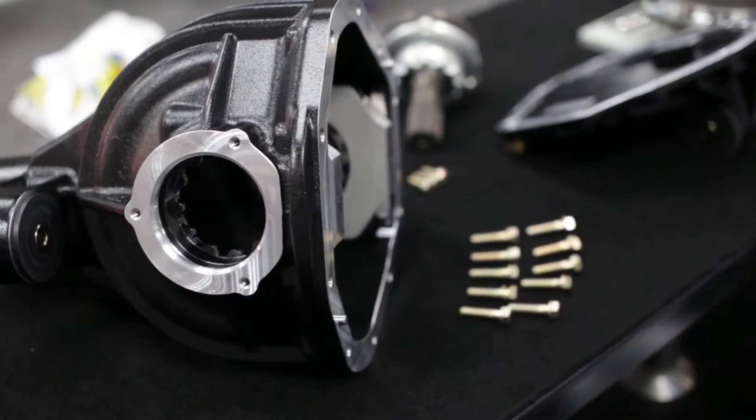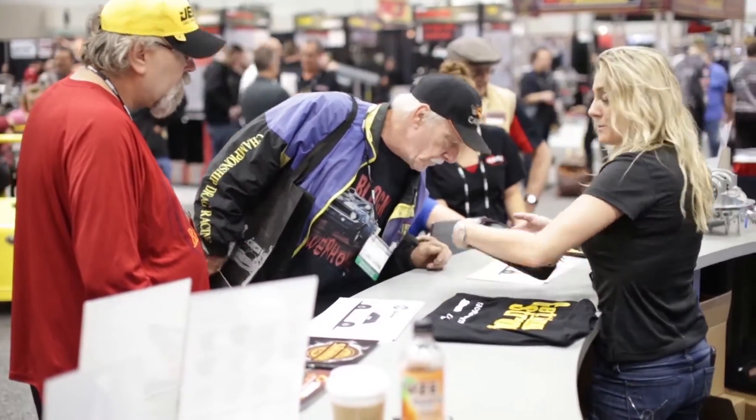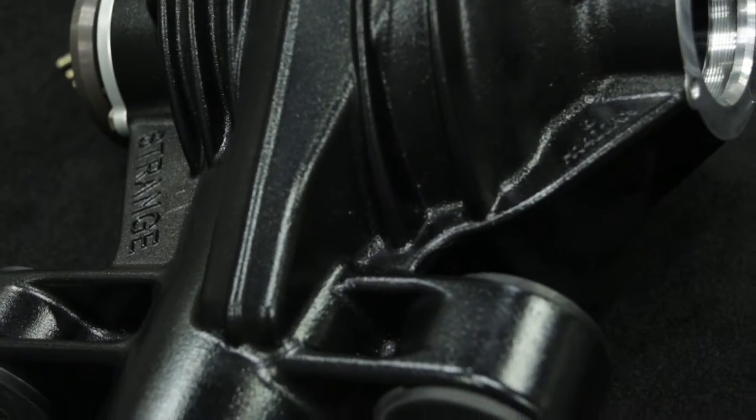Thank you. Hi guys, I'm Crystal and I wanted to introduce to you Strange's new 9¾ independent aluminum rear end. When you couple such a great design and build with aftermarket horsepower, it starts to go beyond the capacity of the OEM parts. It was for this reason that we here at Strange decided to design our new 9¾ rear end.